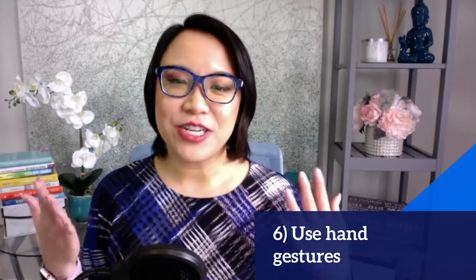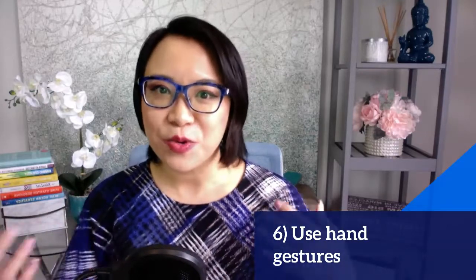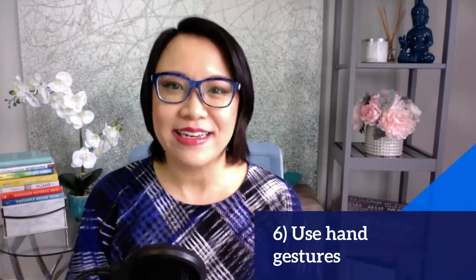Next is you want to use some hand gestures. That gives a bit more animation and dynamicness, so they feel that you are connecting in an in-person way as well.